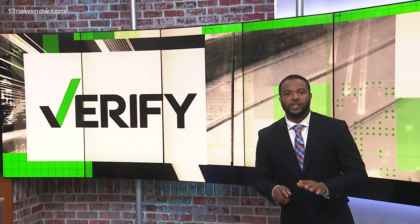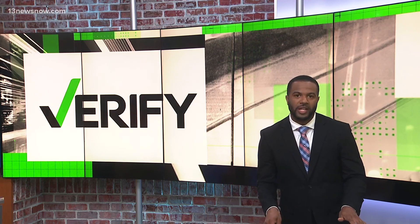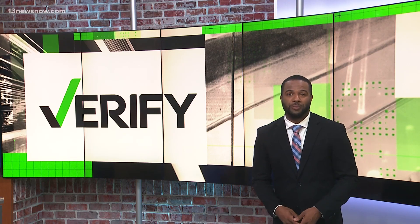BC's cherry blossoms are officially expected to reach peak bloom between March 22nd and March 25th. If you're not familiar with the tree, you may be wondering if they actually grow cherries. Here's Abby Larrico to verify.